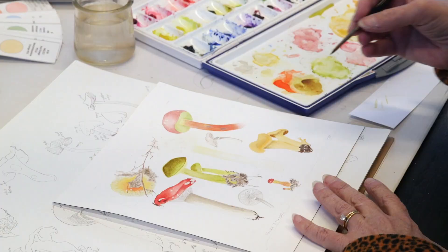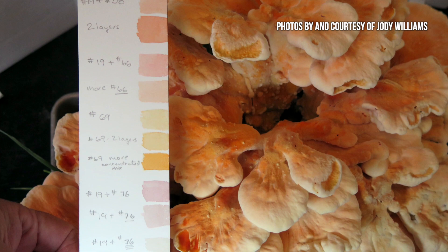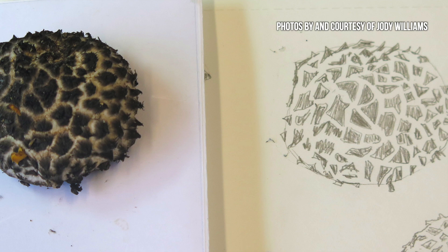are very keen to representing things accurately, so when I draw I take measurements. I have to show in the drawing enough of the identifying features of the mushroom that someone could look at it and tell what it is.